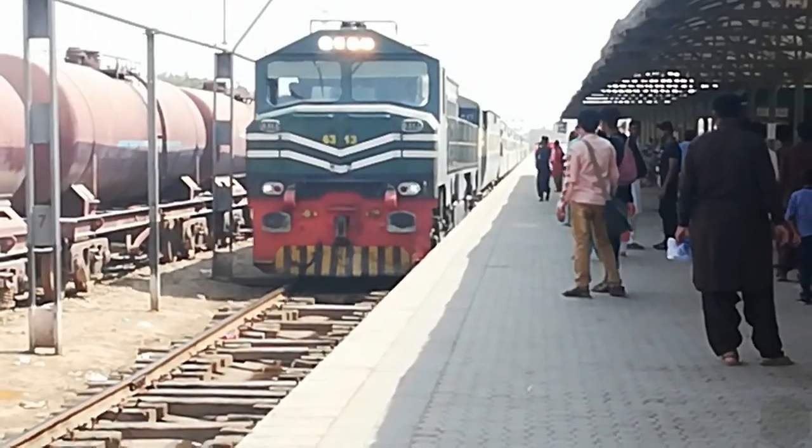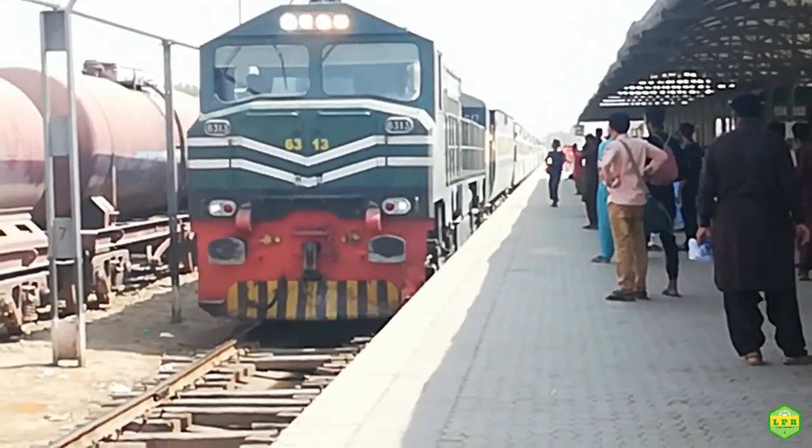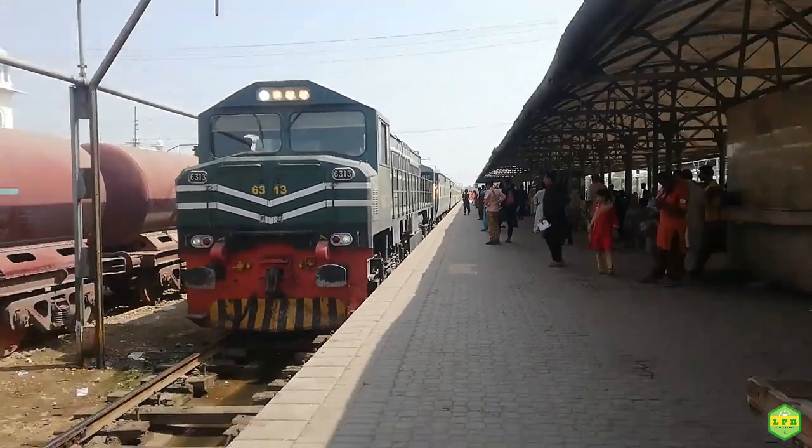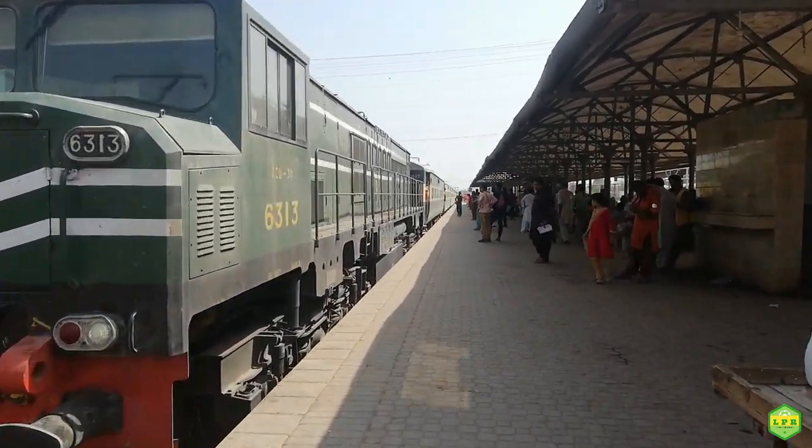Hello friends, how are you all? I hope you will be happy. Welcome to Love Park. Friends, today's video is about the braking distance of the train.